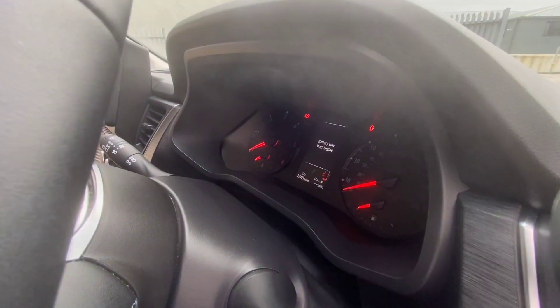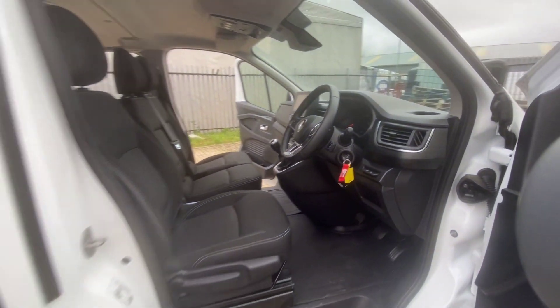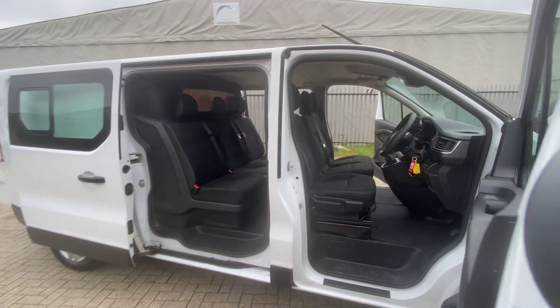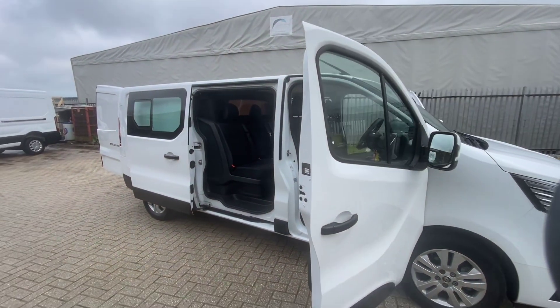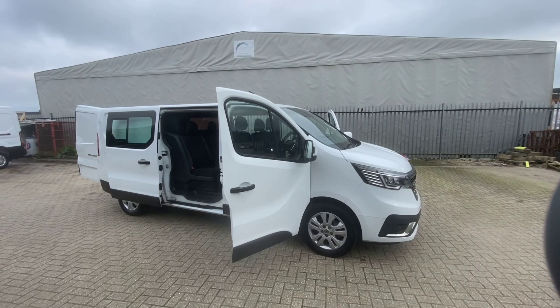This van has covered 22,093 miles, so very good mileage as well. If there is anything else you'd like to know about this van, if you'd like to book a test drive or have any other information, videos, or pictures sent through, please do get in touch — give us a call or drop us a message and we'll be happy to help.